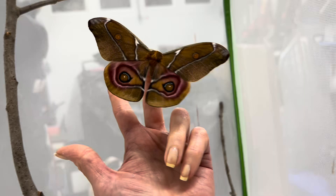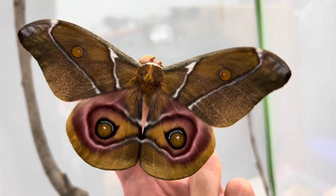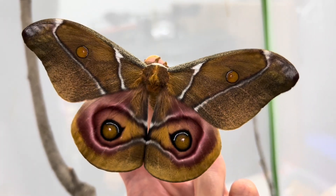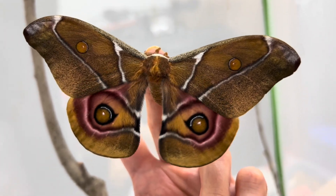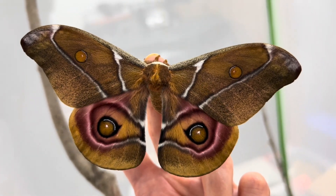Meet the Madagascar bullseye moth, named for its remarkably designed hind wings. This species is able to move each independently, used to frighten off predators when it is disturbed. This incredible looking moth is only found in areas of Madagascar.